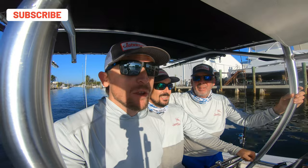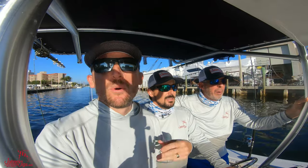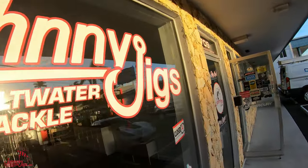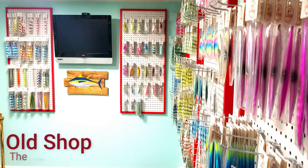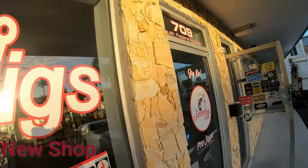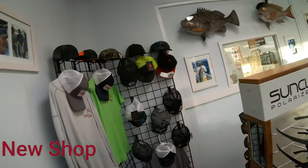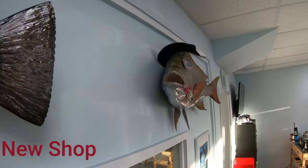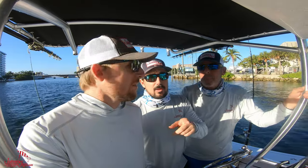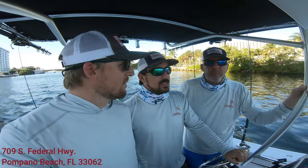We're headed offshore today — it's been a little bit since we dropped a YouTube video, only because we have been painting, putting cabinets together, hanging jig boards, and moving. We've changed our location to a more centralized spot in Pompano Beach on Federal Highway. We have more space, we're able to spread out, and it allows us to help people better. We're super excited. The address is 709 South Federal — we'd love to have you stop by.